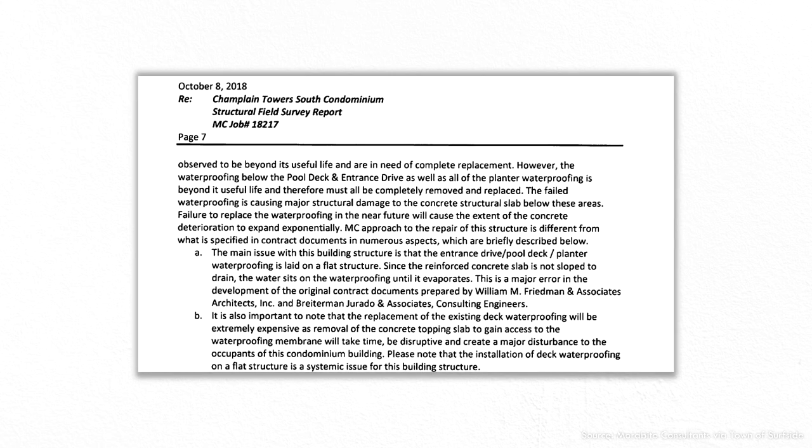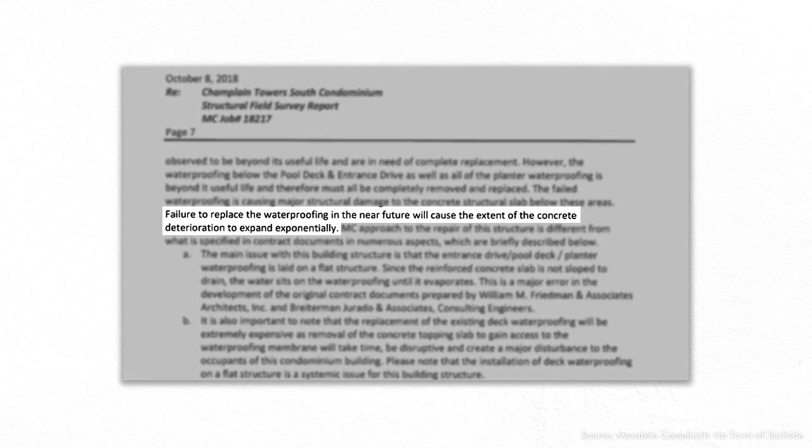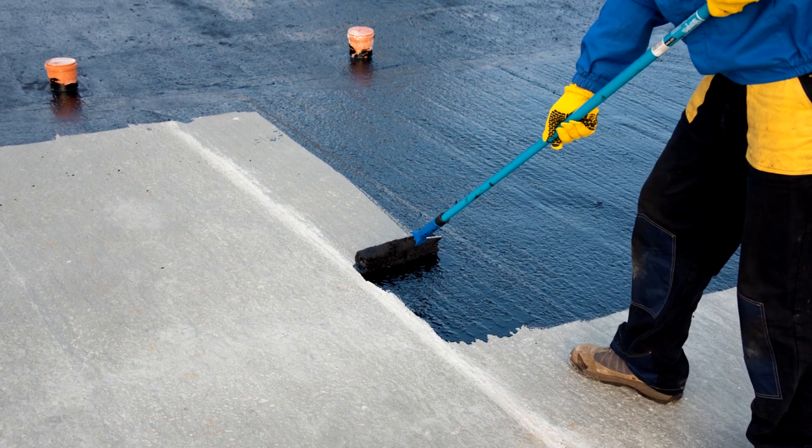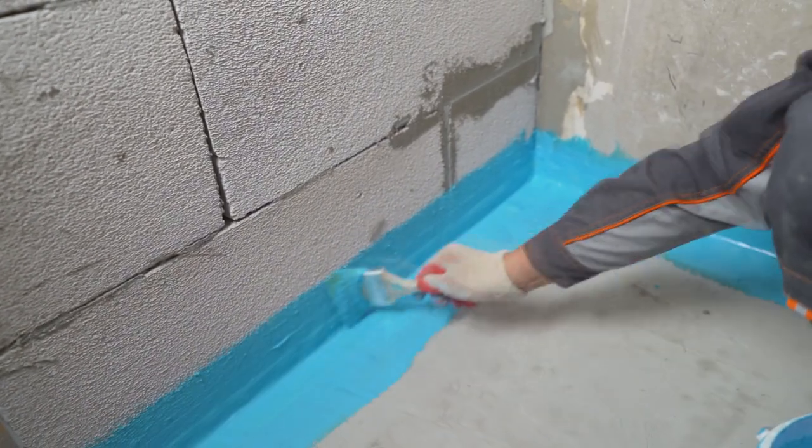The engineering and construction industries have made huge improvements in the design and construction of concrete structures in the past 30 years, thanks in large part to the Federal Highway Administration and the International Concrete Repair Institute. However, Champlain Tower South was designed and built before modern building codes included best practices for concrete structures in harsh coastal environments. The engineer who inspected the tower pointed out the problem with the pool deck in strong language, stating that failure to replace the waterproofing in the near future will cause the extent of the concrete deterioration to expand exponentially.